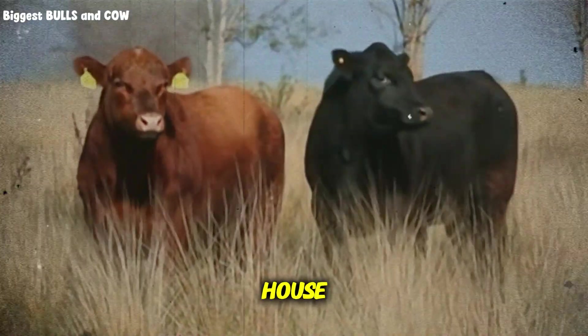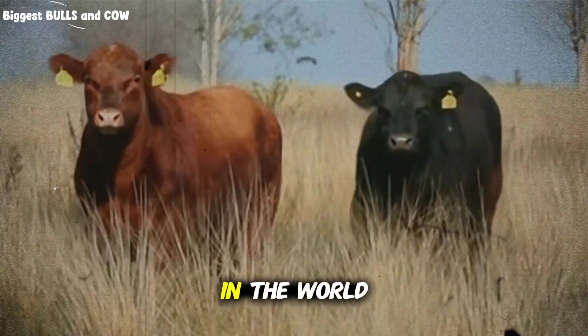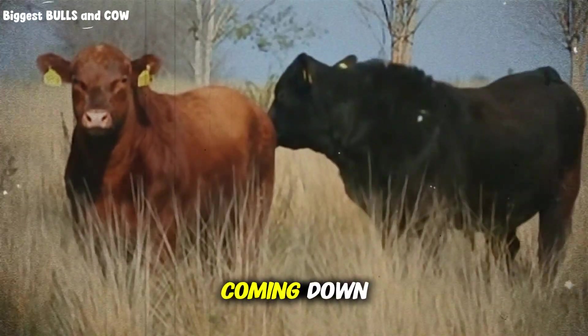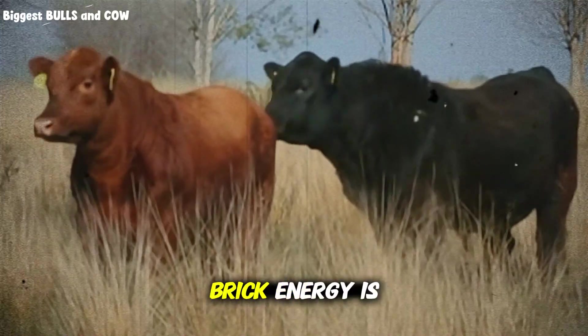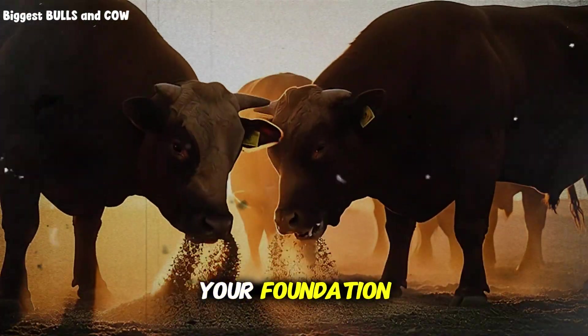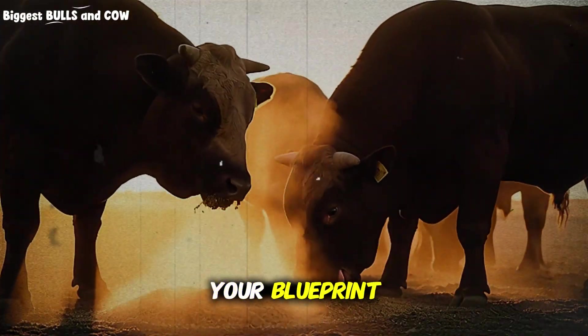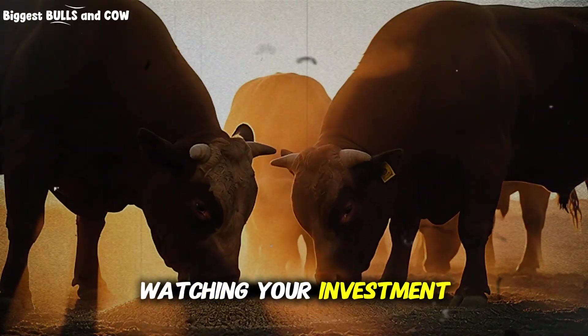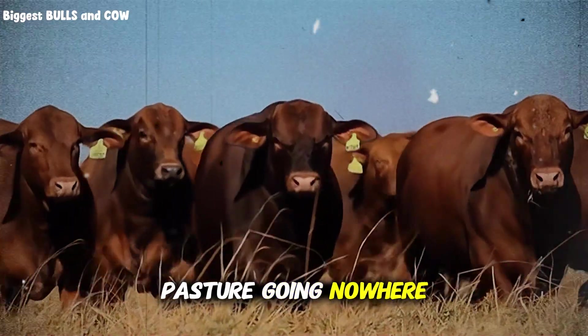Think of it like building a house. You can have the best bricks in the world, but without the proper foundation and structure, that house is coming down. Protein is your brick, energy is your foundation, and timing is your blueprint. Miss any of these three, and you're literally watching your investment walk around the pasture going nowhere.